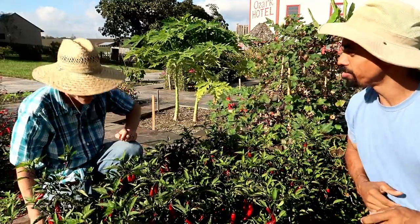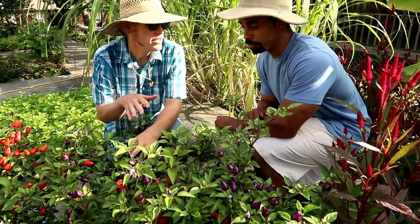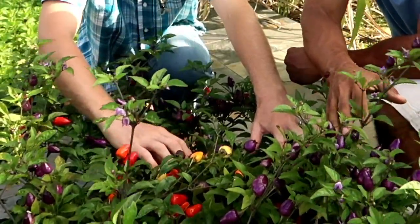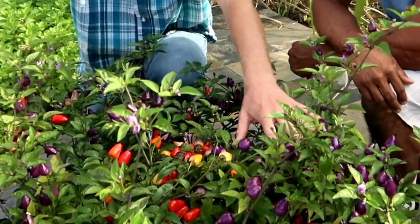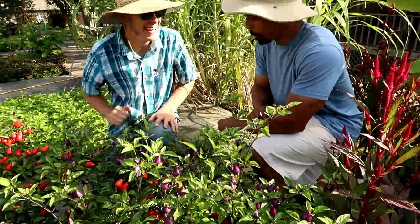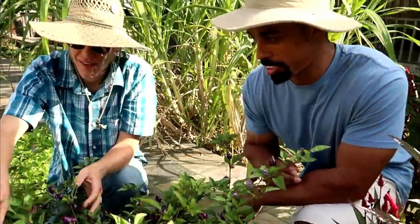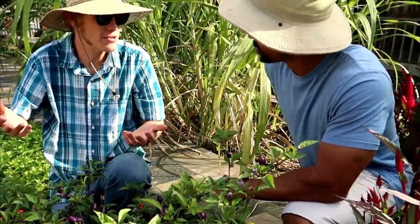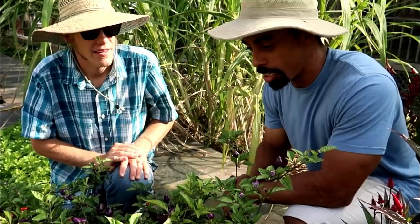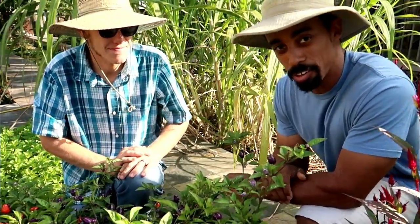Do you want to check out the Chinese 5 Color? On this one you can get five colors of fruit all on the same plant. If we move these aside, you can see the diversity in color. Once they start getting older, they do all become one solid color. This one is quite spicy though. It looks ornamental and typically the ornamental peppers are going to be spicier. But it's very prolific — it would look really nice in a little pint-sized jar with all five colors.